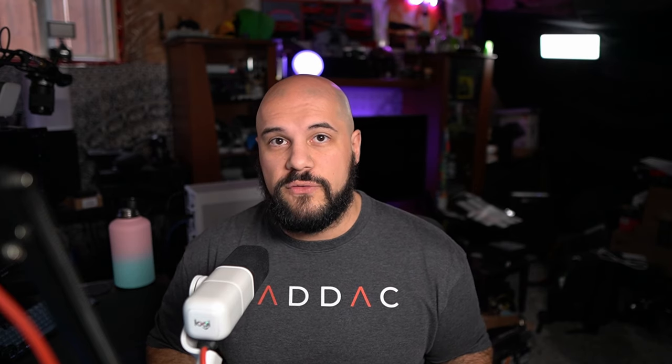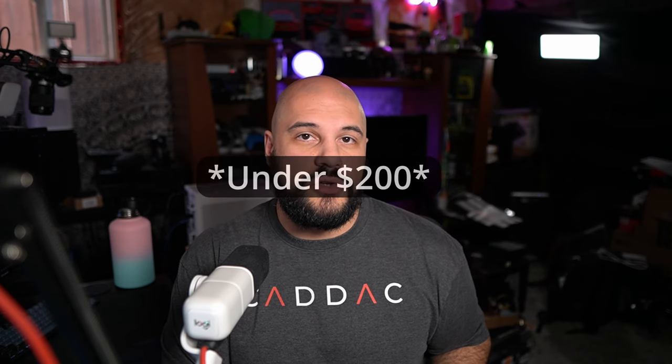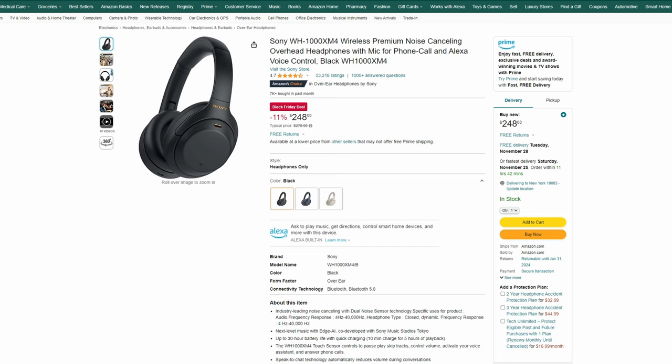Over the $200 price point is where you can get some really incredible headphones. Noise-canceling is one of those things that gets a major quality bump over $200. You can get some pretty decent ones under $100, and the earbuds we talked about in the previous video are very good under $200. But once you go over $200, it makes a really big jump in quality in terms of noise-canceling abilities.